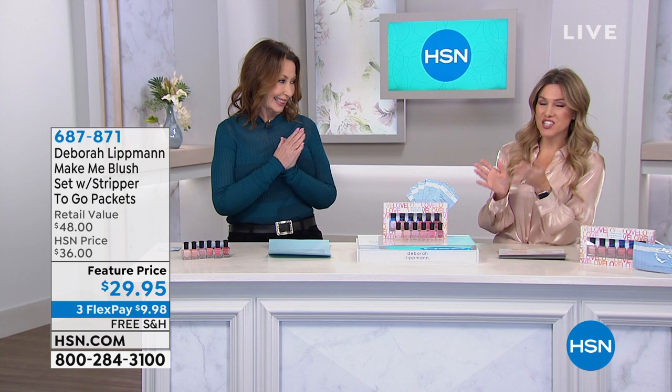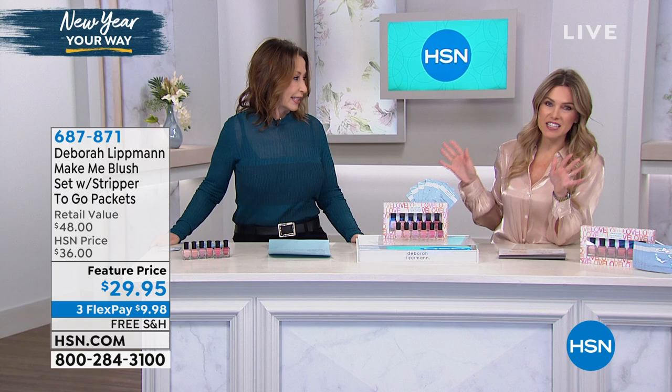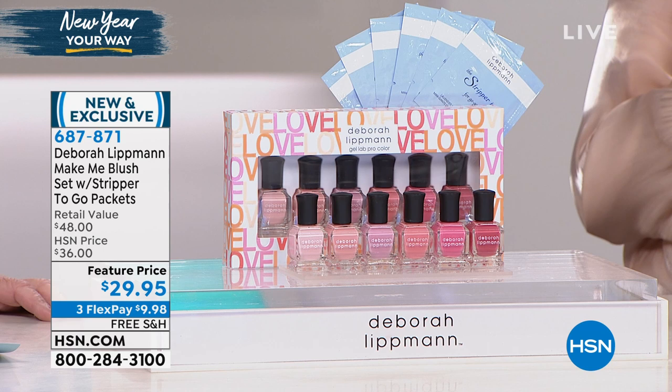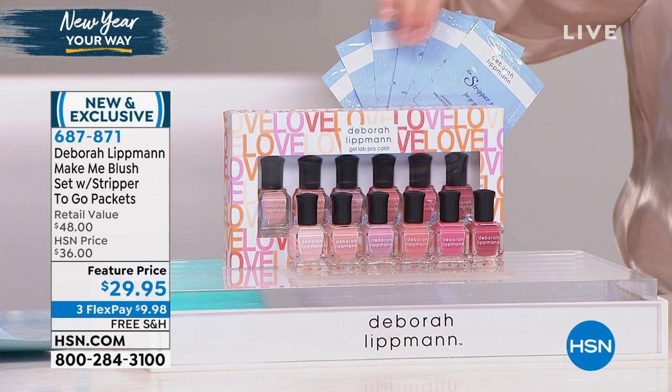Let's talk about what you did just for us — an HSN exclusive configuration. It's time for pink, right? We are ready for shades of pink. We're talking about blushing pinks, romantic roses, soft, beautiful, feminine, gorgeous set of six of your number one best-selling formulation. Allure Best in Beauty said that Deborah Lippman's nail lacquer formulation is award-winning and the number one. So here you're getting a set of six beautiful pinks.